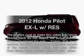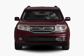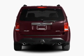Introducing the 2012 Honda Pilot. If you're looking for an automobile with great attributes, look no further. With a reliable six-cylinder engine, the powertrain includes front-wheel drive, driven by a five-speed automatic transmission.